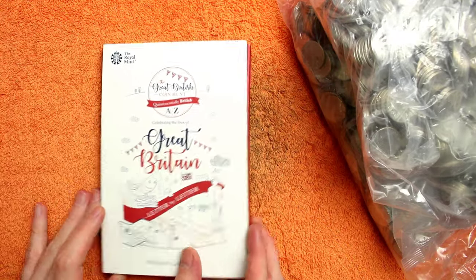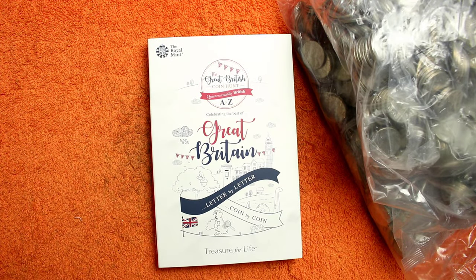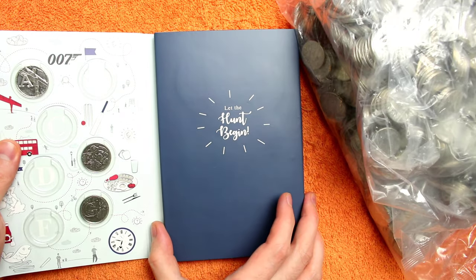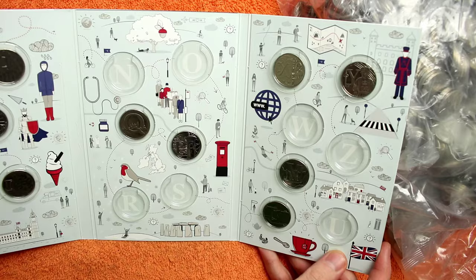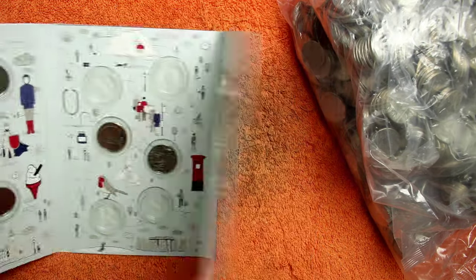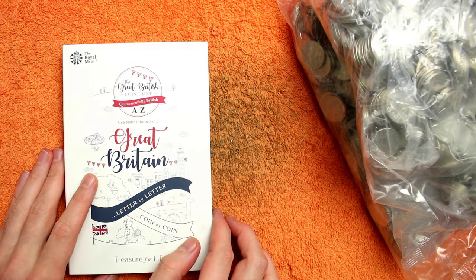Any of those last 6 would make for great finds, but the 2019 dated ones are so low minted and so hard to find. We started our 3rd 2018 book, which we have A, E, G, I, K, M, Q, P, T, V, X and Y. So plenty still to get for this book. Let's get into the bags and see what we find.